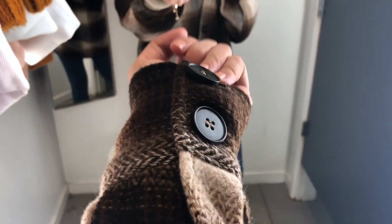Here's a close-up of the buttons and the sleeve. So cute.